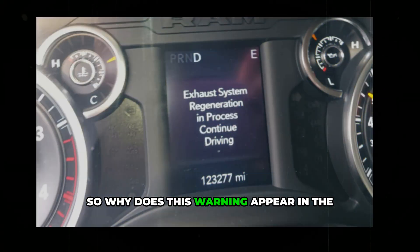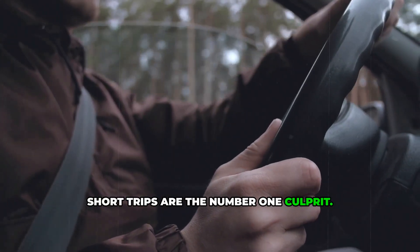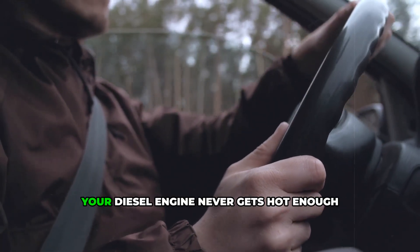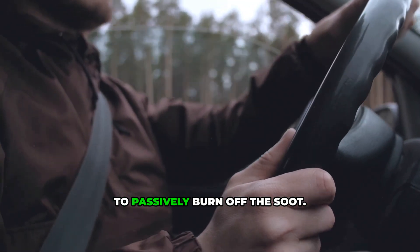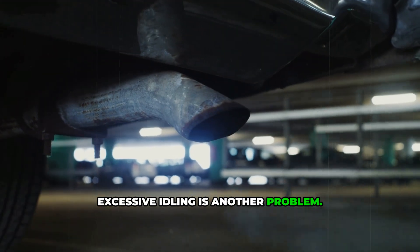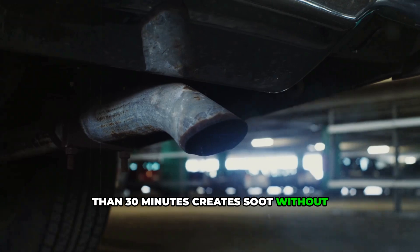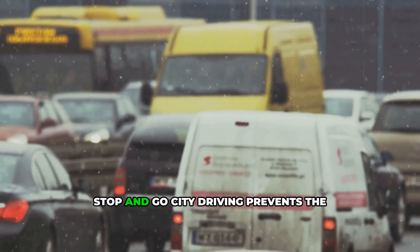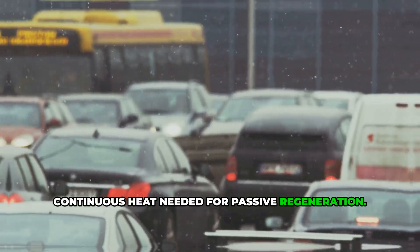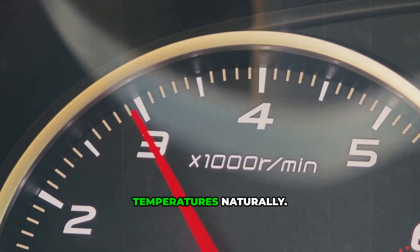So why does this warning appear in the first place? There are a few common causes. Short trips are the number one culprit — if you're only driving 5 to 10 miles at a time, your diesel engine never gets hot enough to passively burn off the soot. Excessive idling is another problem; letting your diesel vehicle idle for more than 30 minutes creates soot without generating the heat needed to clean it. Stop-and-go city driving prevents the continuous heat needed for passive regeneration, and light loads mean your engine isn't working hard enough to generate cleaning temperatures naturally.